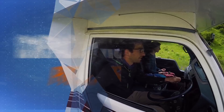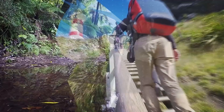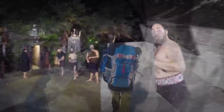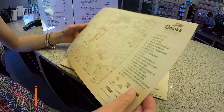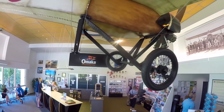Today we are checking out Peter Jackson's collection of World War 1 planes. This morning we are seeking out something really special for you guys — we want to find something in the Blenheim and Marlborough area which is awesome to do but indoors, just in case you get a rainy day when visiting the area. And we found the perfect spot: the Omaka Aviation Centre.